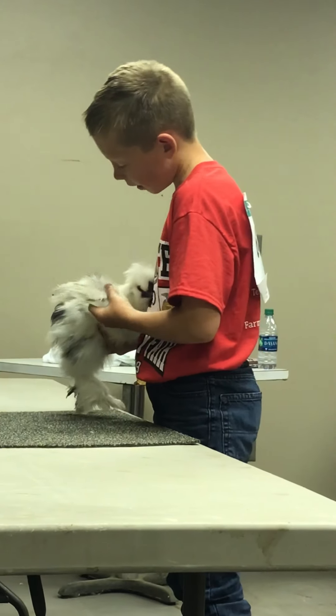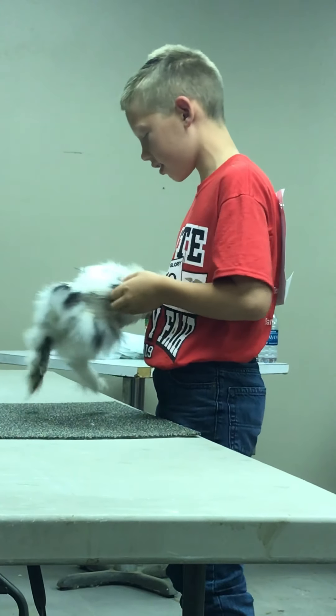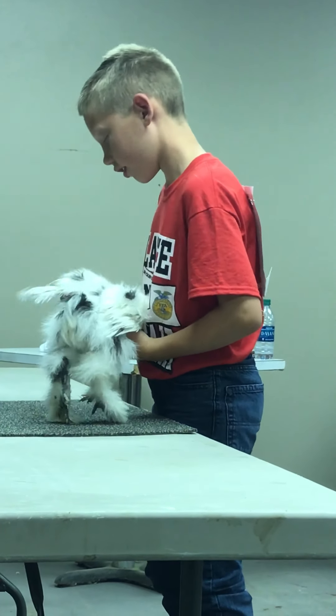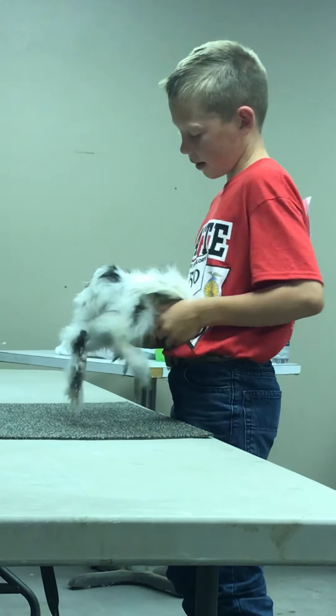This is the right wing of my bird. These are the primary feathers, and these are the secondary feathers. There are no signs of feather mites. This is the left wing of my bird. These are the primary feathers, and these are the secondary feathers. There are both signs of feather mites.